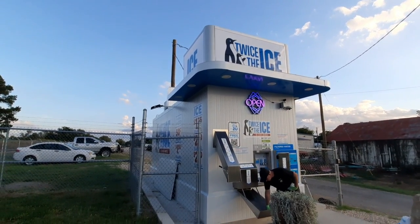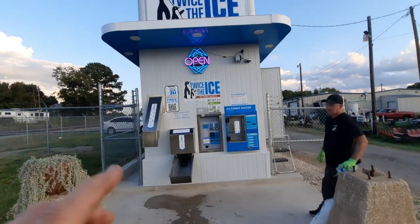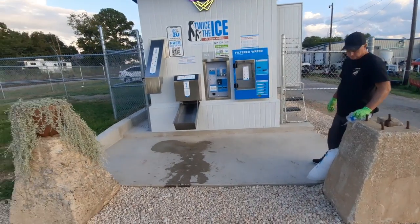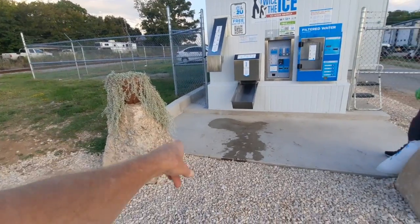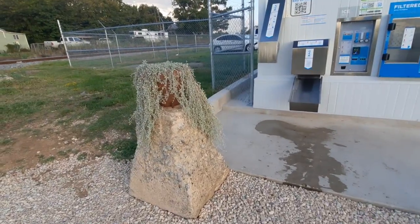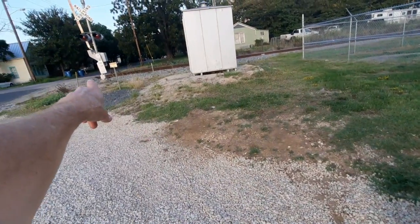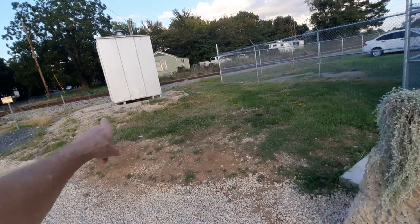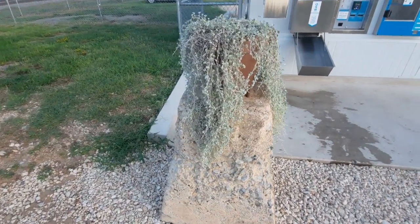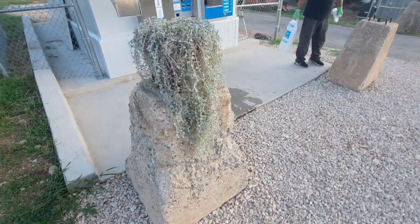This is probably the nicest ice dispenser I've ever seen. And you put these here to protect people so they don't run into it — where'd you get these? They came from the railroad on the property. This is what the old railroad signals were mounted on. They dug them up way back there. So it's so people can't back into it. That's pretty cool.